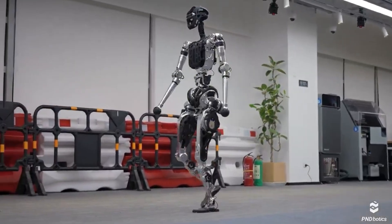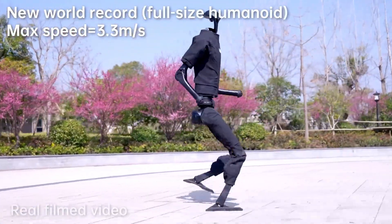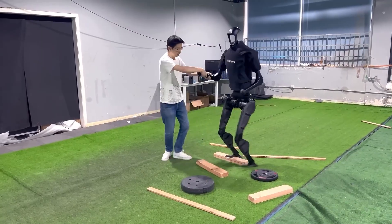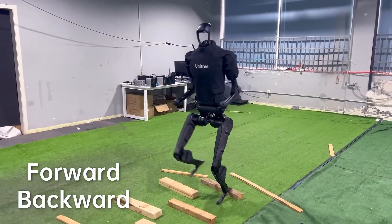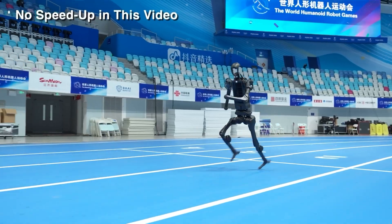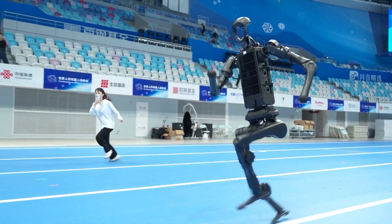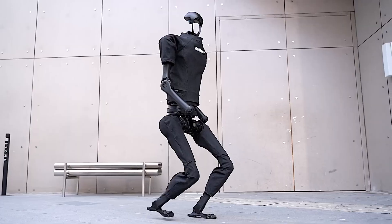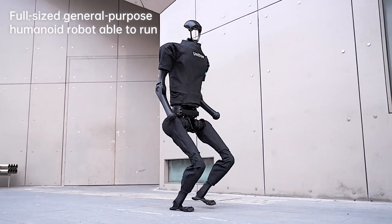What makes this mechanical marvel tick? The Unitree H1 packs serious specs: it can hit speeds of up to 3.3 meters per second, and with more tuning, it could exceed 5 meters per second — fast not just for a machine, but fast period. The design balances on two legs, makes quick decisions in real time, and uses enough power to sprint while staying upright.